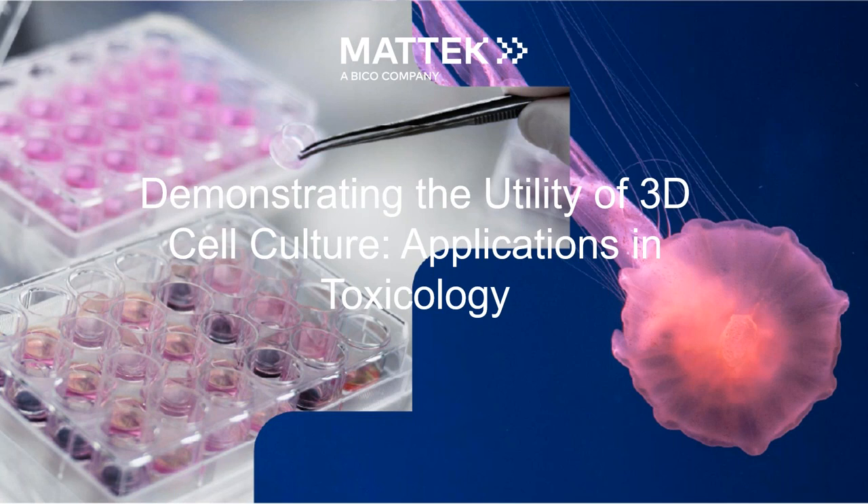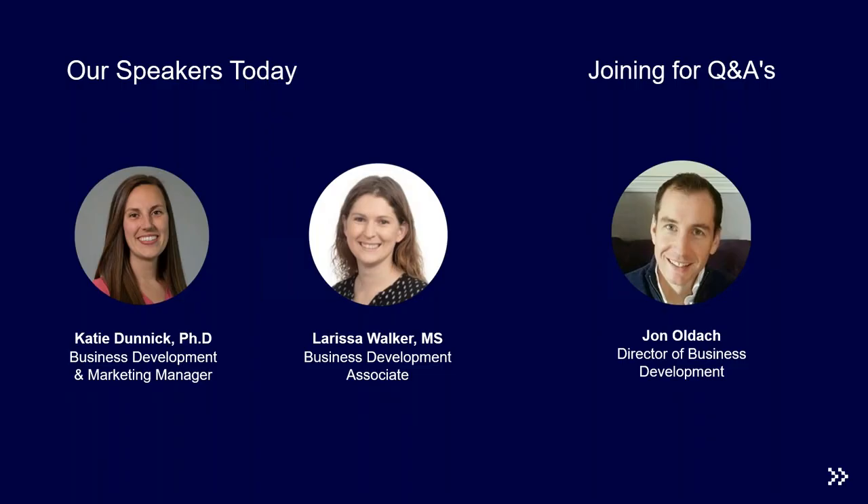Hello and thank you all for joining us today for the first of our webinar series demonstrating the utility of 3D cell culture, with today's presentation on applications in toxicology. Our presenters will cover regulated and non-regulated toxicology, tissue models including EpiDerm, EpiOcular, Epi-Airway, Epi-Alveolar, and Epi-Intestinal, and we'll focus on MatTech's development of the inhalation tox and intestinal tox assays.